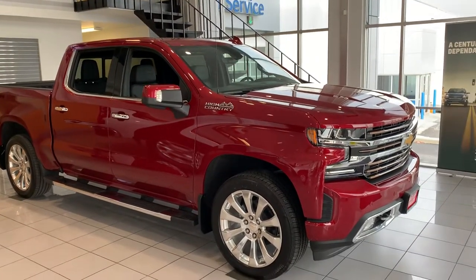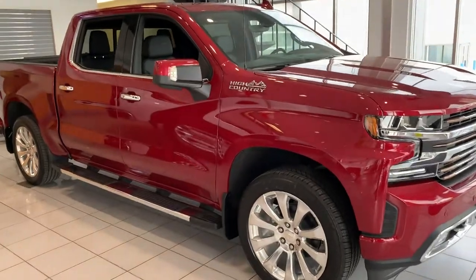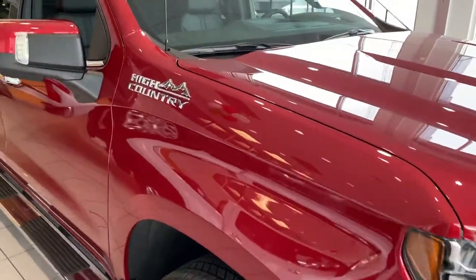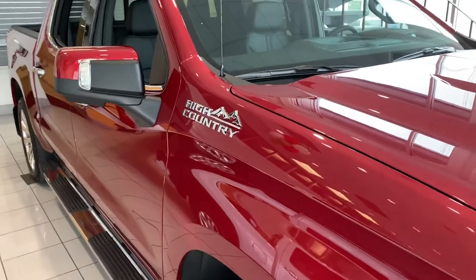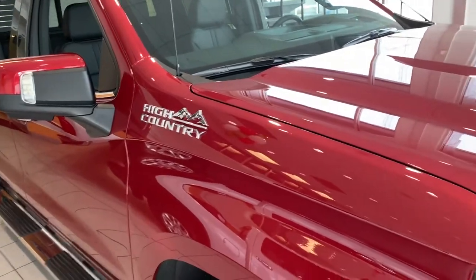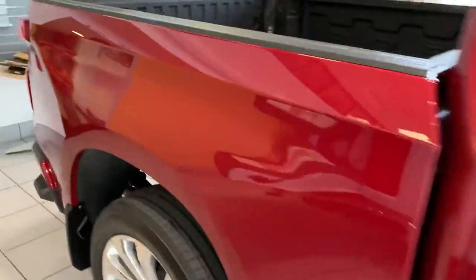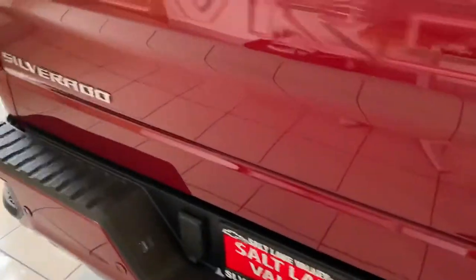Good morning, Ted. Brian Galagos here from Salt Lake Valley Chevrolet. I just want to reach out and say thank you so much for your interest in the 2020 Silverado 1500 High Country in Cajun Red Tin Coat. Now this one does have the 6.2 liter V8, so lots of get up and go, lots of towing abilities. I want to walk around and show you some of these fun features.